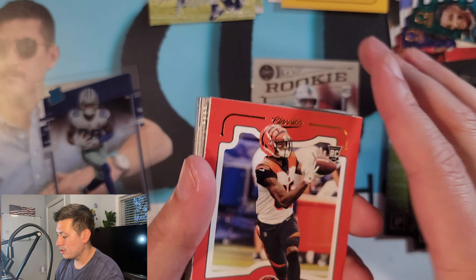That was a pretty loaded hanger box as far as Herbert goes — we got two of the Clearly Donruss, the Luminance, and the Classics. Man, that was loaded for Herbert! So check out all those Herberts in one hanger box — that was out of this world. I wonder if the cards are so thin that the machine or whatever collates them, they can kind of stick together — maybe that's what happened. I don't know.